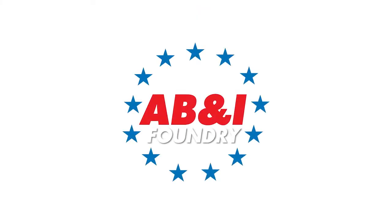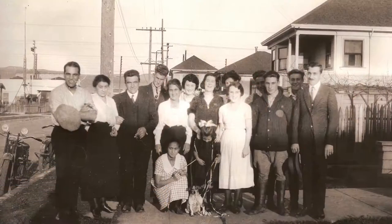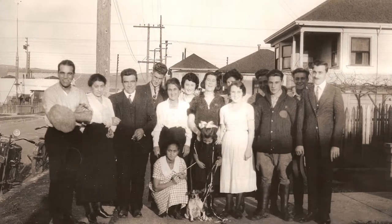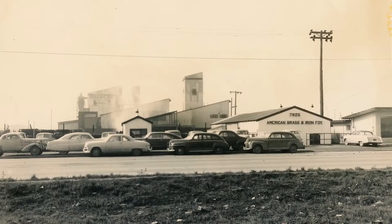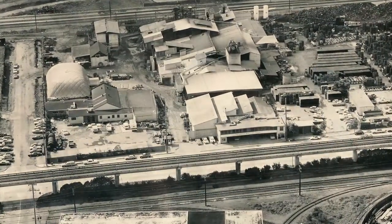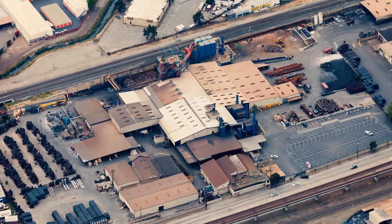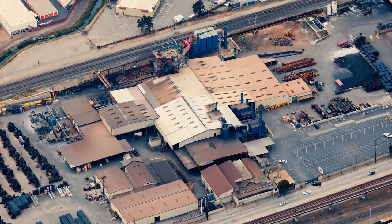AB&I was started in 1906 in the wake of the great earthquake, beginning in Joseph Biscocci's backyard making decorative brass and iron castings. After World War II, Arnold Biscocci expanded the product line into a very large cast iron soil pipe and fittings manufacturer. In the third generation, Alan Biscocci took it to the next level, and we're one of the last remaining cast iron soil pipe foundries.